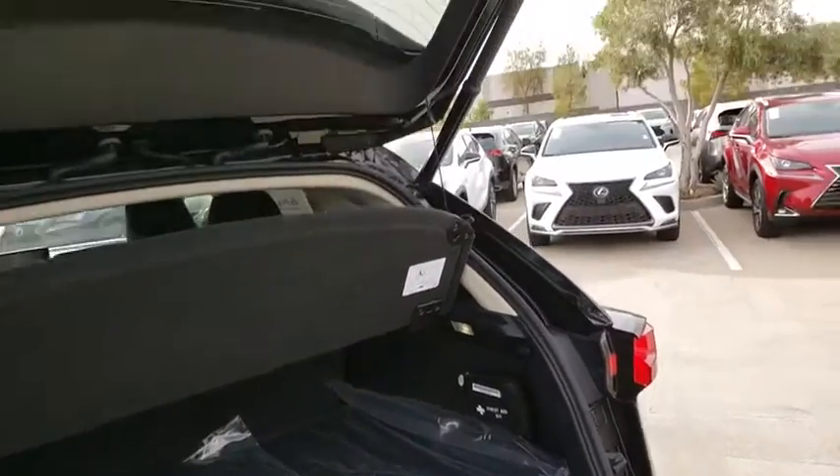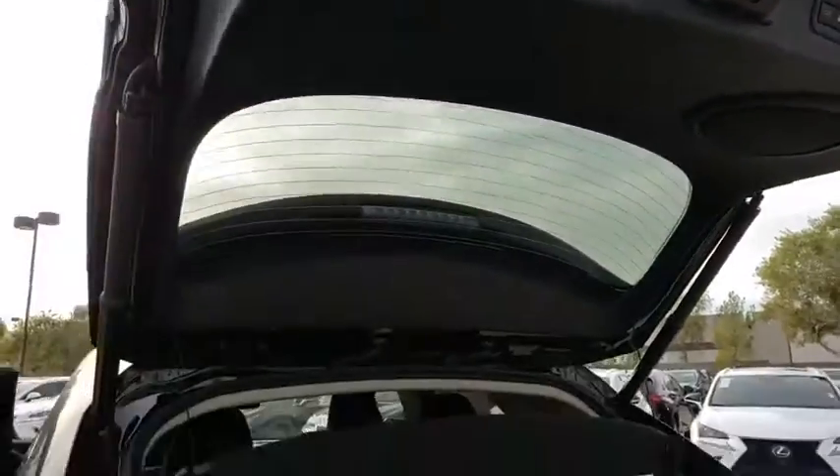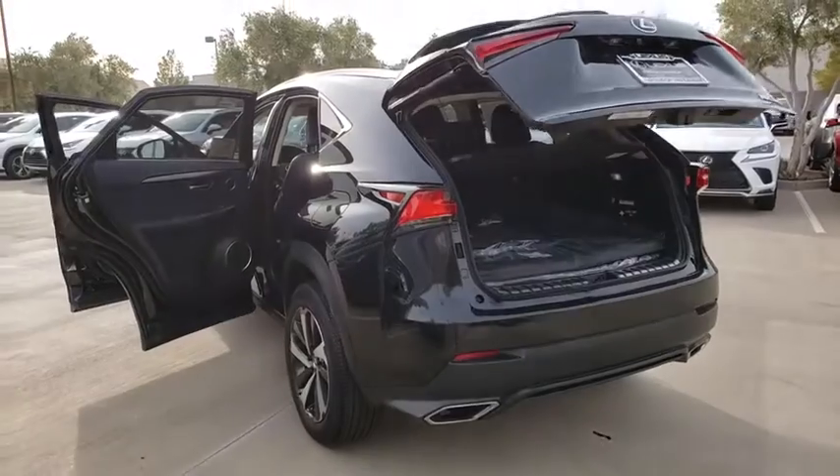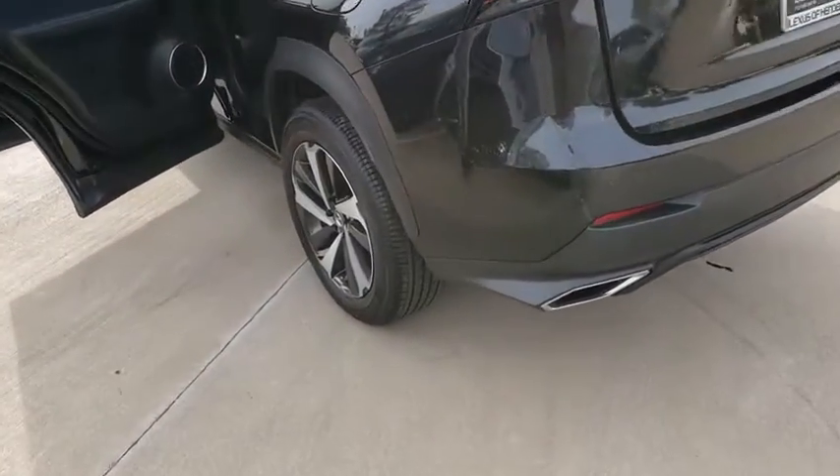Here are some of this vehicle's great options: compass, outside temperature gauge, day and night rear view mirror, power tilting steering wheel. Wouldn't you look great in this vehicle? Stop in today and see for yourself.